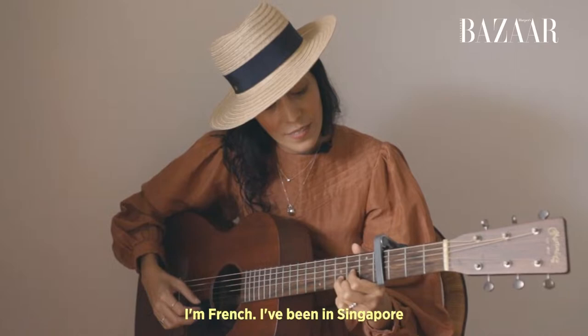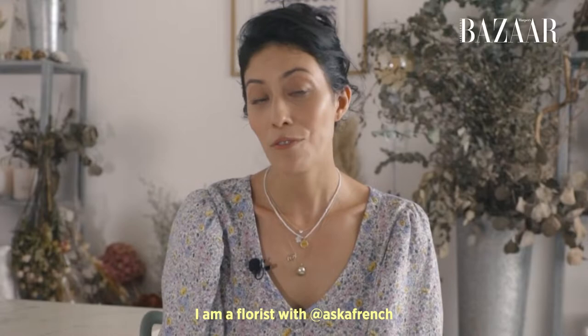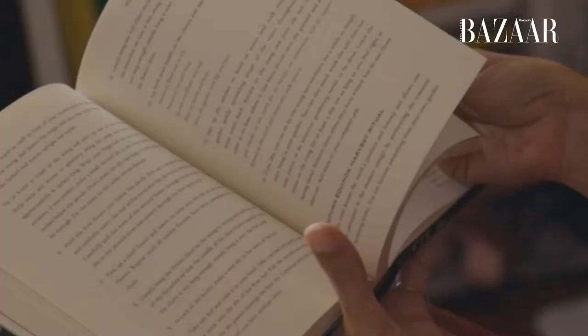Bonjour, je m'appelle Aude. I'm French. I've been in Singapore for seven years now. I am a florist with Ask a French and I am also a singer-songwriter.